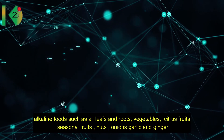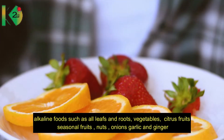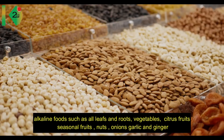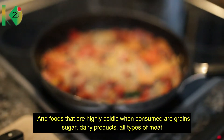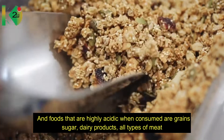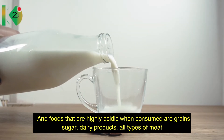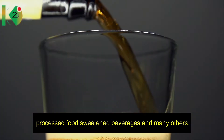Alkaline foods include leafy and root vegetables, citrus fruits, seasonal fruits, nuts, onions, garlic, and ginger. Foods that are highly acidic when consumed include grains, sugar, dairy products, all types of meat, processed foods, sweetened beverages, and many others.